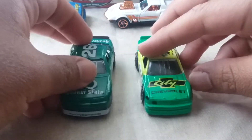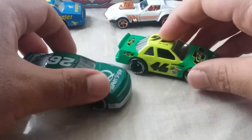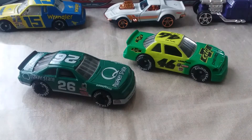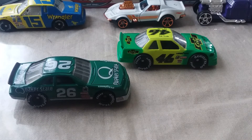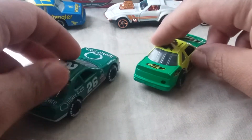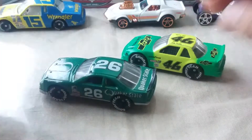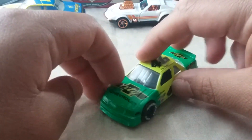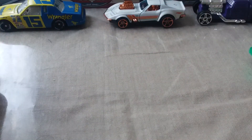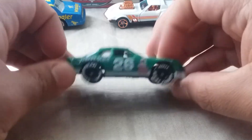Now let's have a good look at these two cars. If I had a turntable I could do this. Let's do this car - I'll just spin it around. Quaker State Ford Thunderbird.